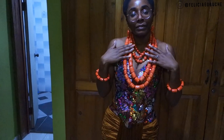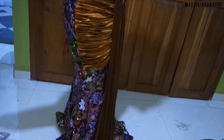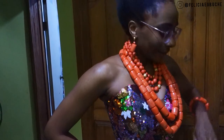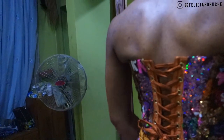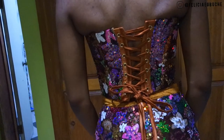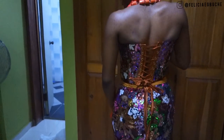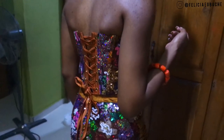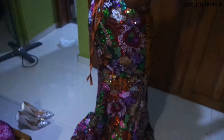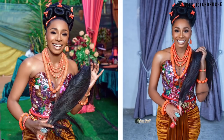I haven't even finalized on the jewelry I'm going to use yet. It's so nice — turn around so we can see the back. I'm going to leave the back open. The fabric is just glittering — wow, wow, wow.